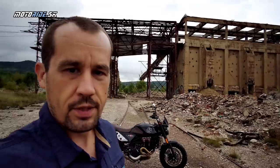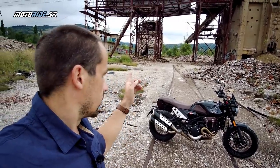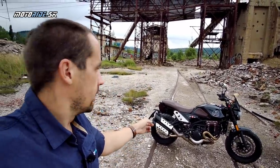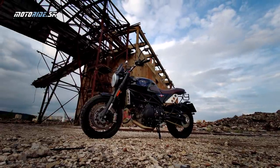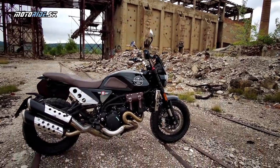Welcome to Motorradius and the latest test on Motoraj.sk. Today we introduce an exclusive engine with an 80-year history - an Italian engine. We're talking about the Moto Morini 1200 Super Scrambler.